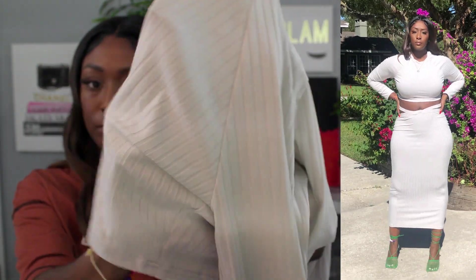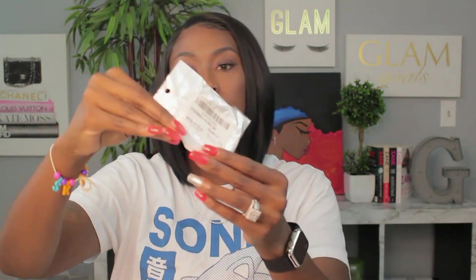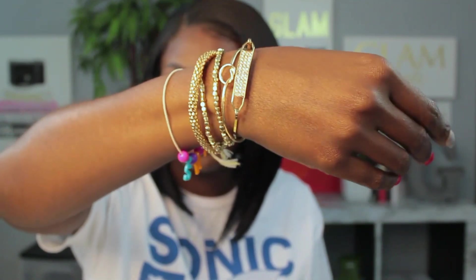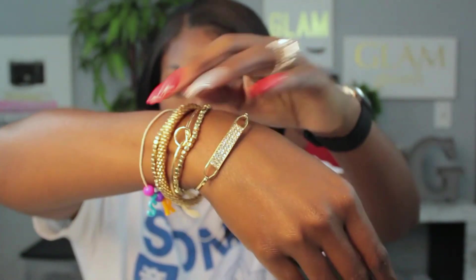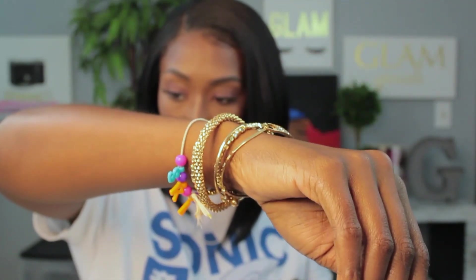Also in my order I received this cute little package, and I later realized it was a blind box. Inside I got a beautiful gold bracelet set — so pretty. If you're interested in getting a blind box too, please stay tuned to their website; they'll have detailed instructions on how you can get one with your next order.